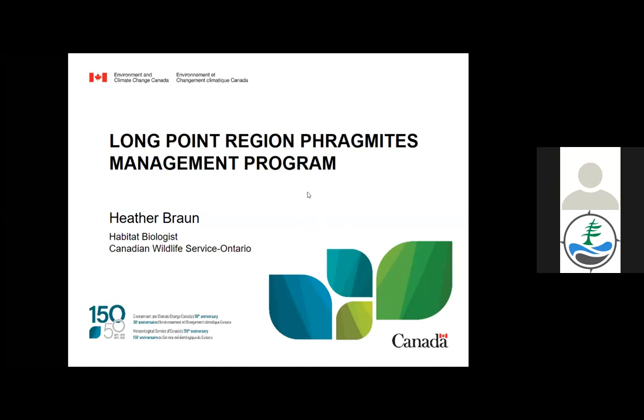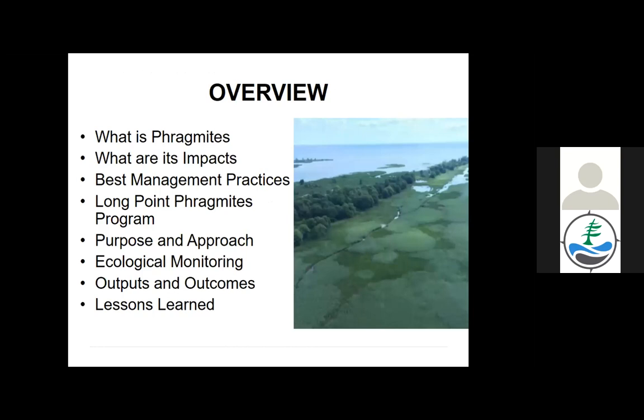I'm Heather Braun, a habitat biologist with the Canadian Wildlife Service. I wanted to share information about our management of non-native phragmites in the Long Point Biosphere Reserve, which is also an area that the Canadian Wildlife Service has designated as a priority place for conservation. I'll give an overview of what phragmites is, its impacts, best management practices, the Long Point program, ecological monitoring, outputs and outcomes, and lessons learned.